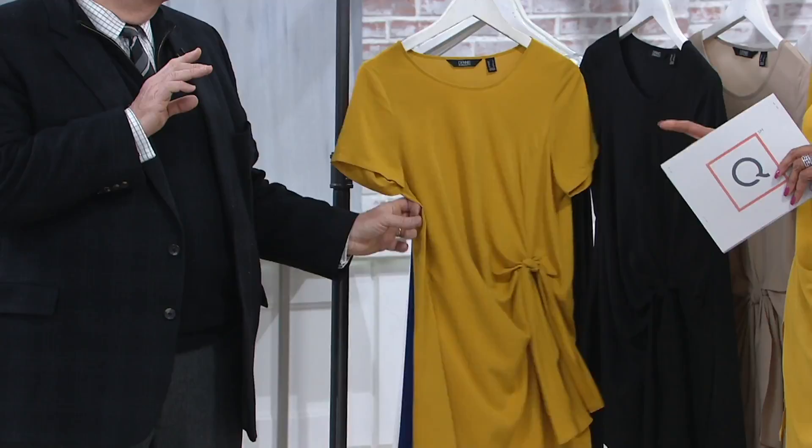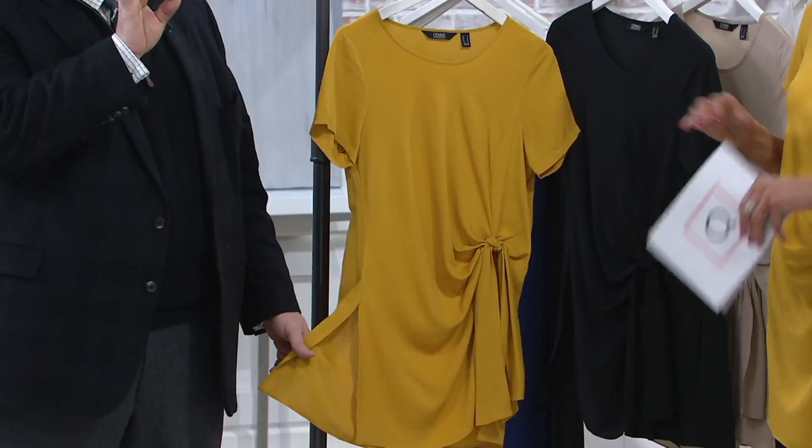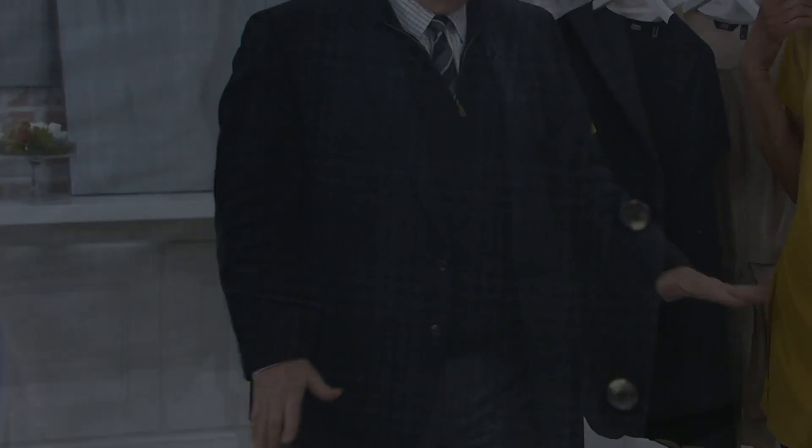I think for spring 2019, this is my number one shirt we've done. Everybody loves it. My girlfriends who shop in New York all wanted this. It works on everyone.